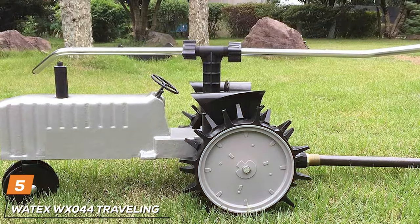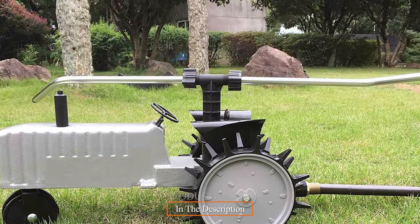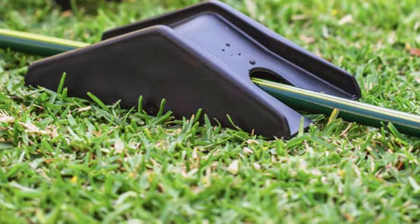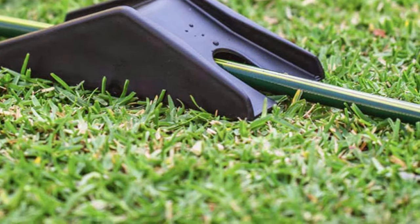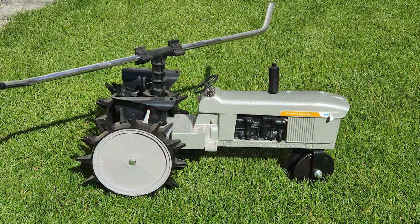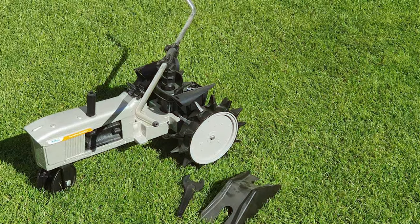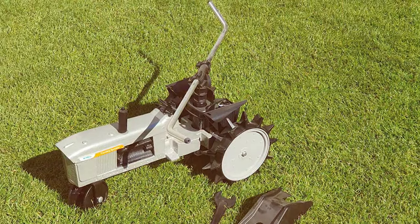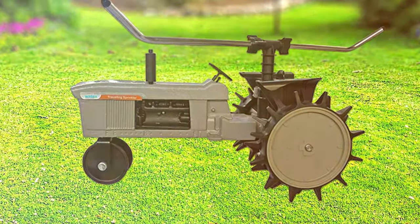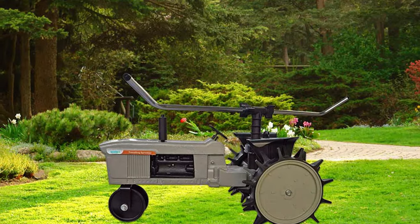The number five position is held by the Watex Walex 044 Traveling Sprinkler. Are you looking for an efficient, automated watering solution that will keep your garden consistently hydrated without the need for manual adjustments? The Watex Walex 044 is not your ordinary sprinkler — it's a self-propelled, traveling sprinkler that follows a customizable path along your garden. This innovative design ensures even watering for large lawns and gardens without the need for constant repositioning. The durable, weather-resistant construction and 3-speed control allow it to navigate varying terrains with ease, and you can set the watering pattern to follow the shape of your garden, ensuring no area is left dry or overwatered.